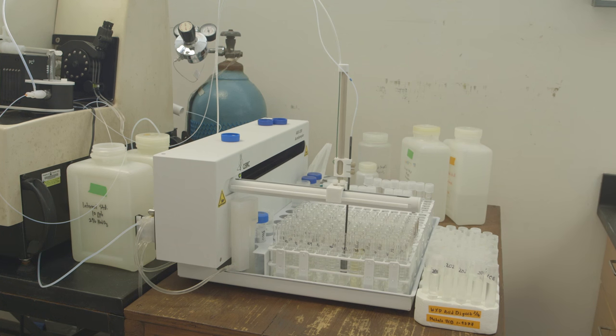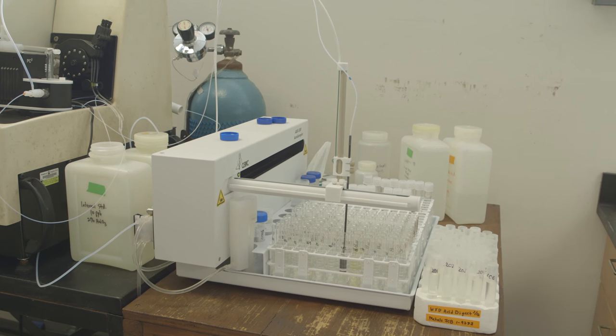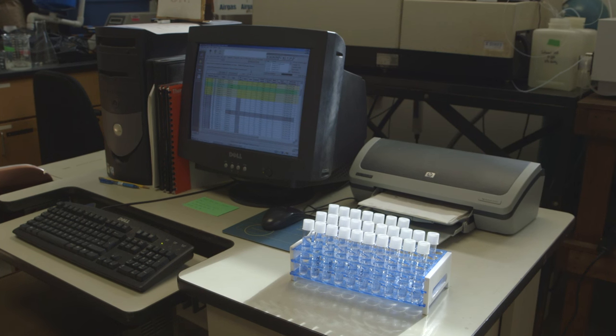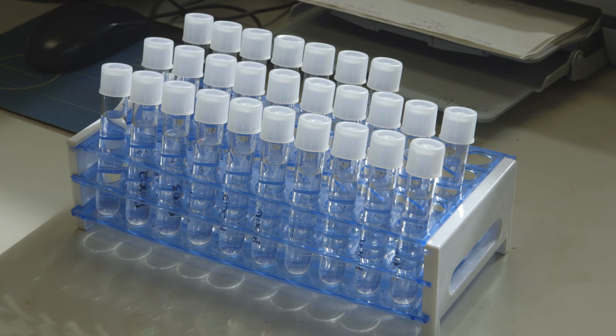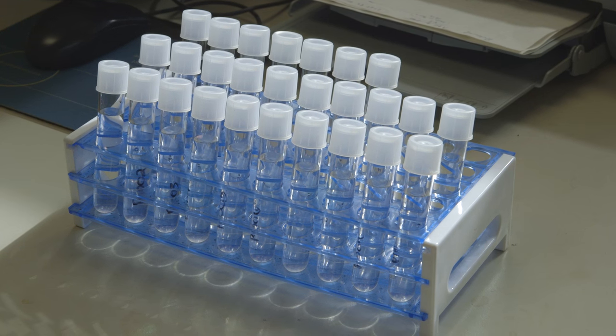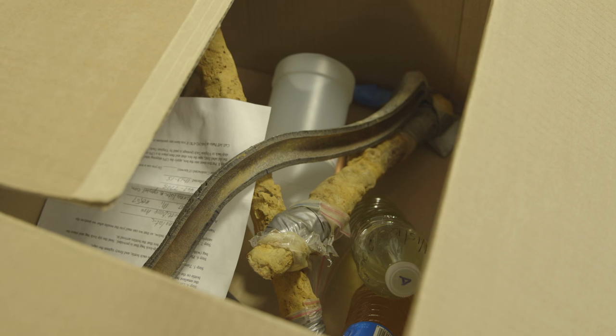After the lead goes into the water, we put it into that machine right back over there called the ICP mass spec. We look at it as soon as possible, and if we see high lead — even though people in Flint are not supposed to be drinking the water now — we're going to call them up anyway just to tell them that their water has high lead in it.